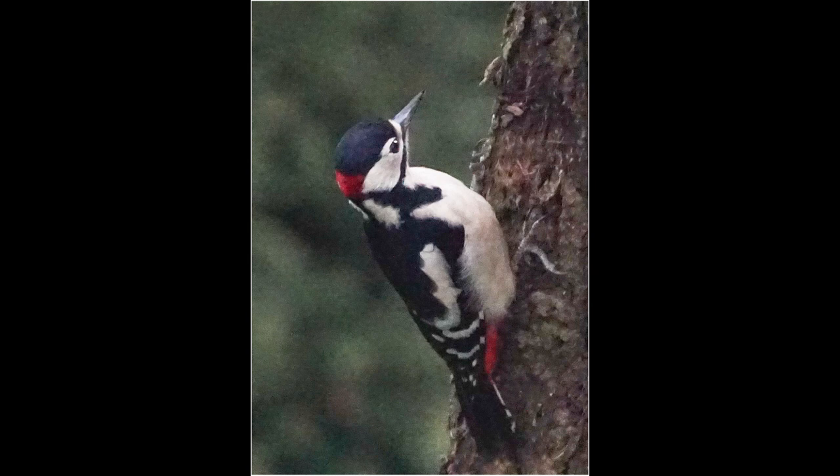Great spotted woodpecker. A lovely bird with beautiful markings. Is it a big crop? It's quite out of focus. A great spot though.